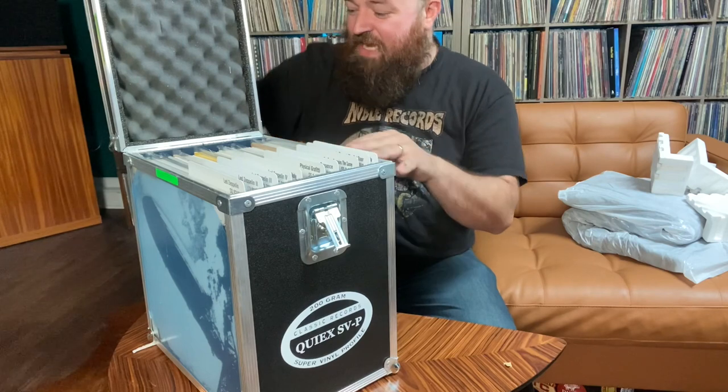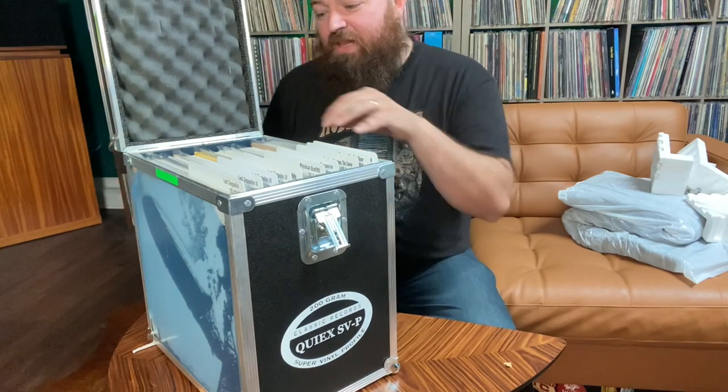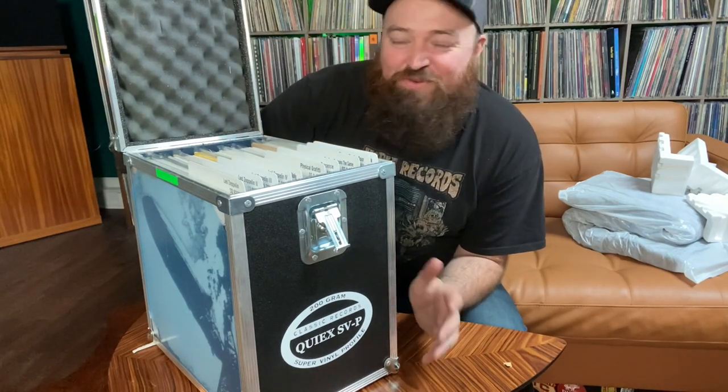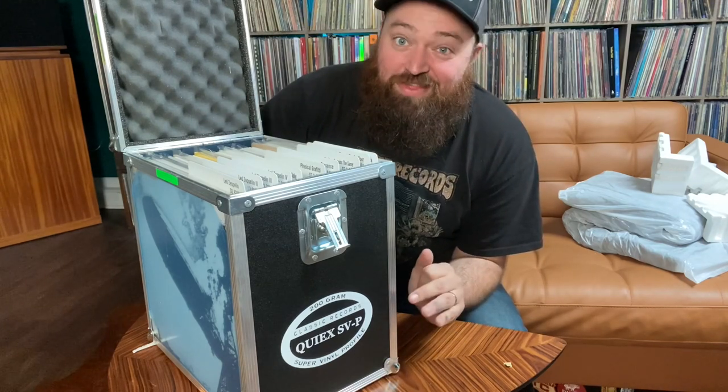Beautiful — it's got these tabs. Physical Graffiti alone is eight discs. It's just beautiful. I'm going to get into it, listen to it, and then I'll let you know how it sounds and if it's worth the hype.